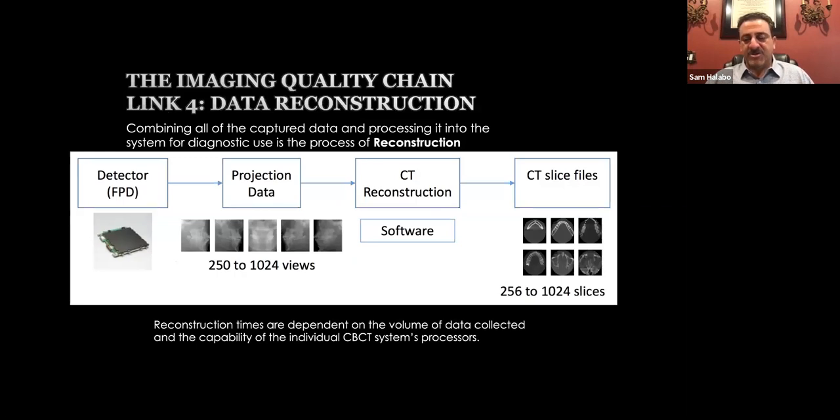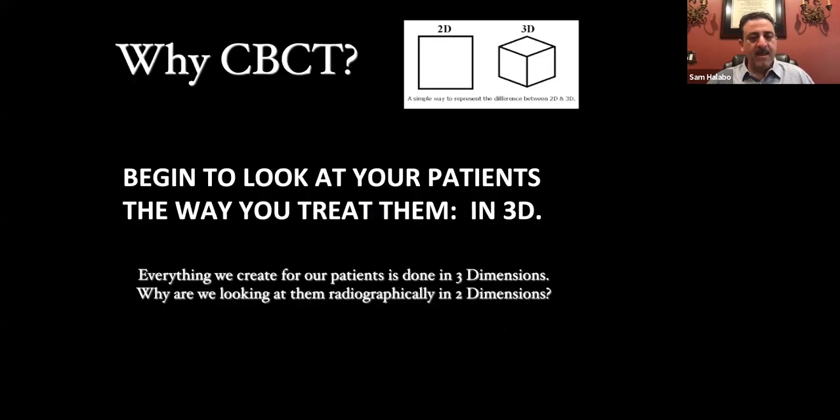The last image quality item is data reconstruction. Prexion has its own server, which allows for very fast data reconstruction — the scan result appears on your computer screen within less than a minute. You don't want to sit and wait in a busy practice. Begin to look at your patients the way you treat them — in 3D. Once you start doing CT scans, you start seeing so much more: endo failures, decaying areas, shadows underneath crowns. If you ever want to do more dentistry, getting a CBCT is a way to do it.